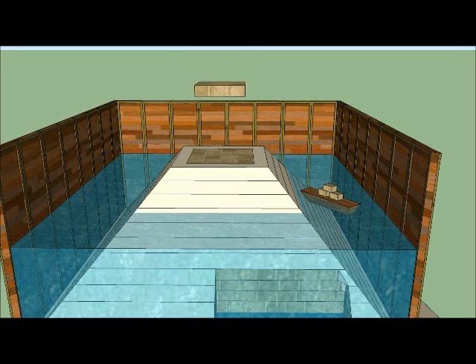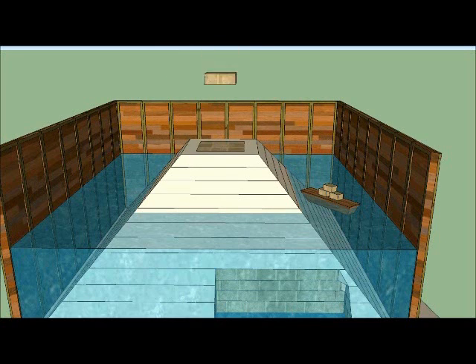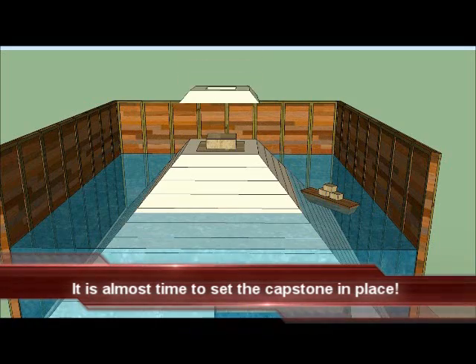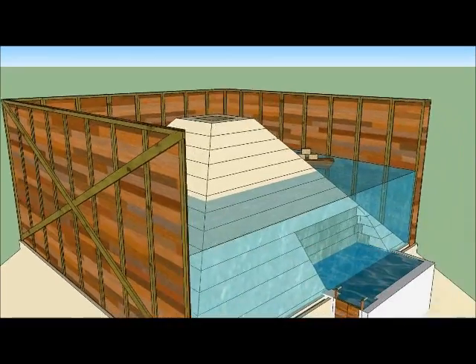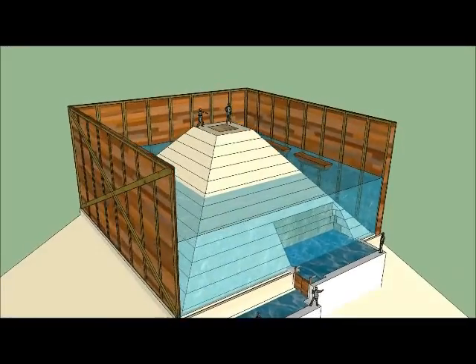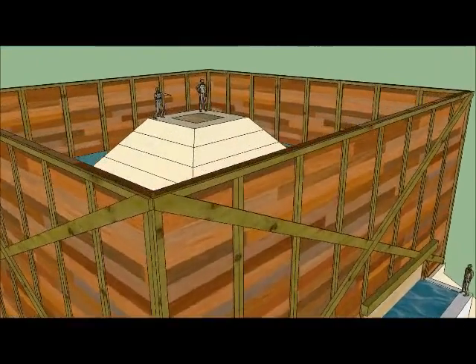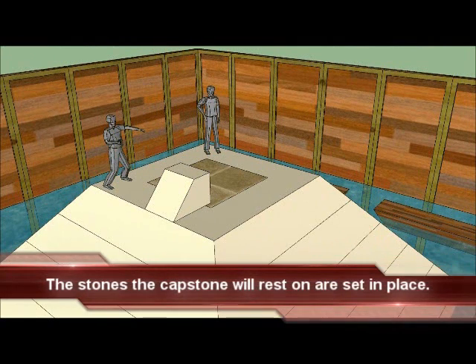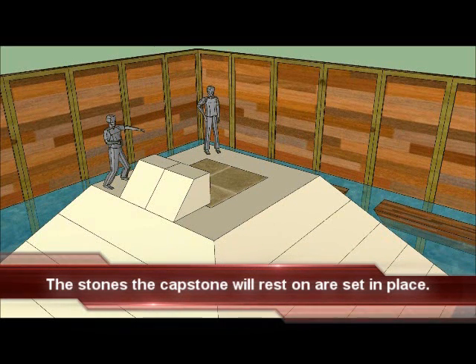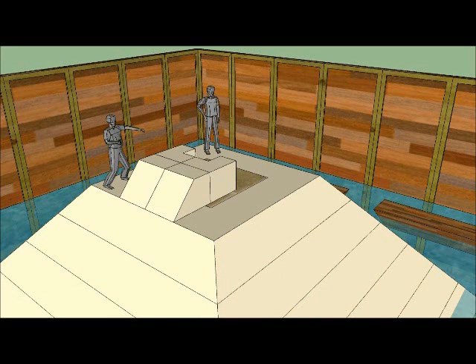The order of stone placement in these uppermost levels continues to be the interior stones for a level first, and then the casing stones for that level. It is almost time to set the capstone in place. In preparing for the placement of the capstone, the last few stones are set in place — these are the stones that the capstone will rest on. A socket is made ready to receive the protrusion on the underside of the capstone.